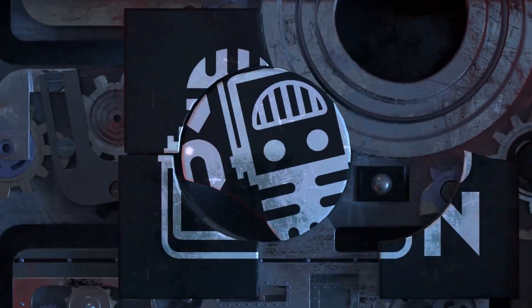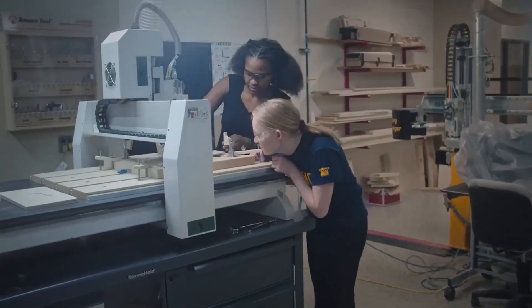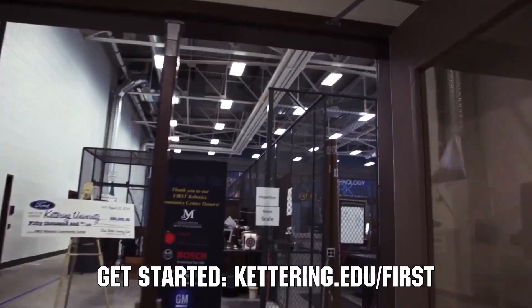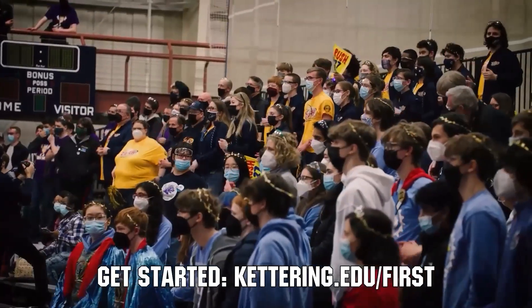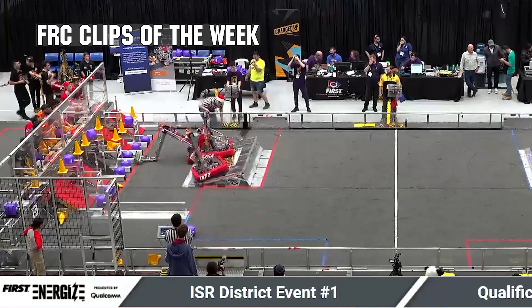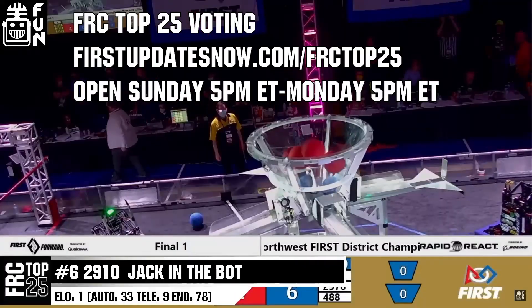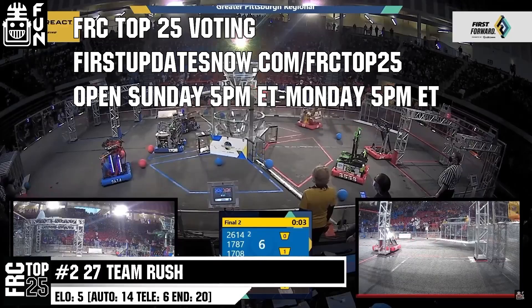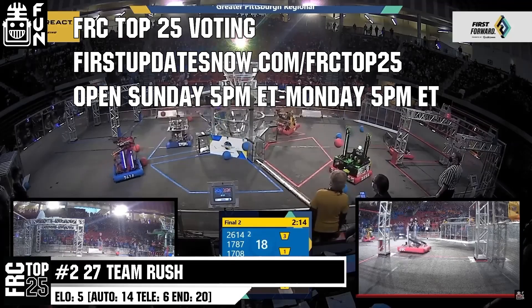This video on First Updates Now is made possible by viewers like you and also the following sponsors. Kettering University is looking for talented robotics students who want to continue learning and innovating in a hands-on, real-world experience format. Kettering University representatives will be at dozens of First events this season including the championship — go to kettering.edu/first to see which events you can meet a representative. Submit your favorite moments to FRC Clips of the Week by each Sunday at discord.gg/firstupdatesnow. The FRC Top 25 poll is open Sunday 5 p.m. Eastern to Monday 5 p.m. Eastern at firstupdatesnow.com/FRCtop25.